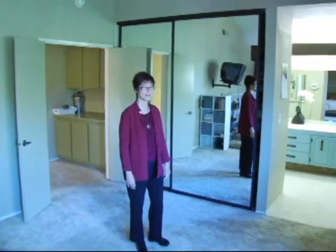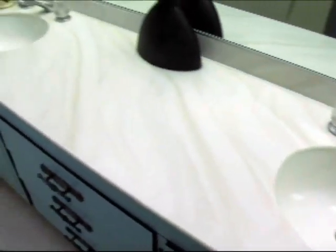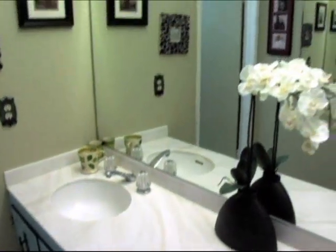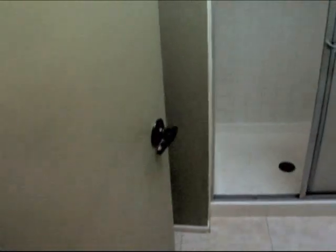Let's take a peek at the master bath. We have a nice dual vanity, large tile on the floor, and a sit-down shower.